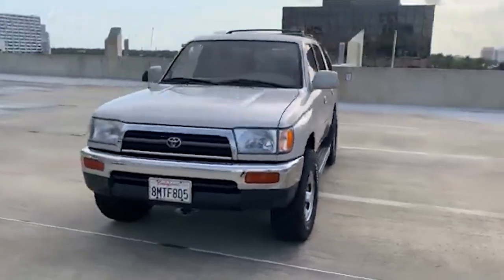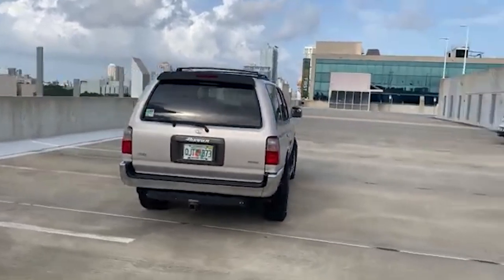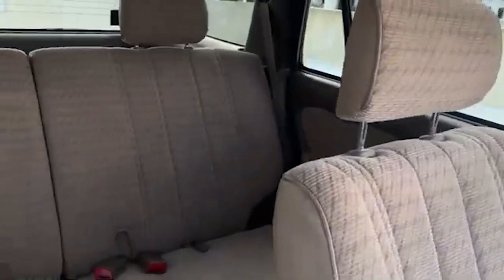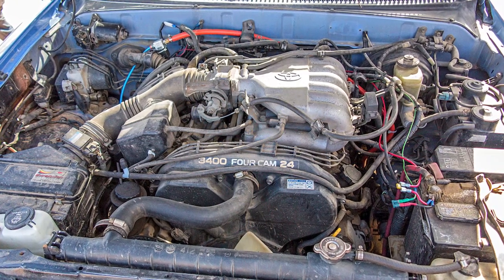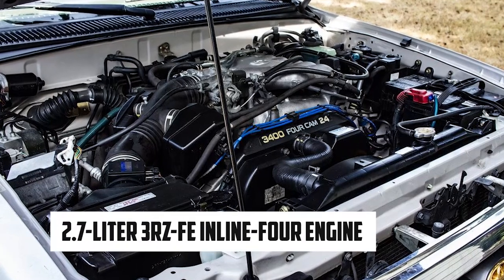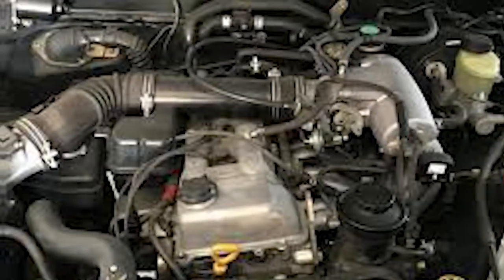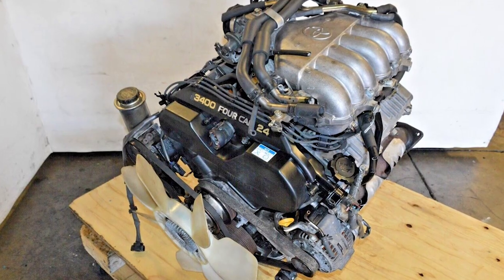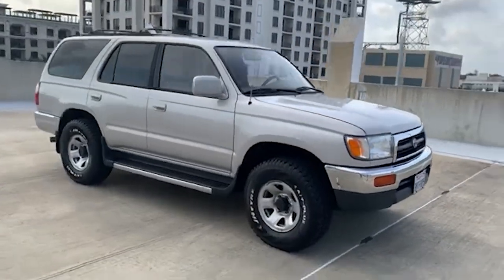In 1996, Toyota launched the third generation of the 4Runner, completely overhauling its design and mechanics. Unlike previous generations, the third generation did not share its chassis with the Hilux. Instead, it featured a new body and chassis design unique to the 4Runner, marking a departure from its pickup truck roots and establishing its own identity as a mid-size SUV. It was equipped with two engine options: a 2.7-liter 3RZ-FE inline-4 producing 150 horsepower, and a 3.4-liter 5VZ-FE V6 delivering 183 horsepower, paired with either a 5-speed manual or 4-speed automatic transmission.